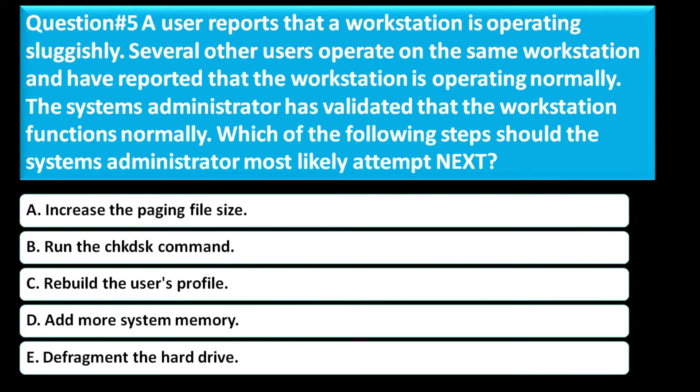Question number five: A user reports that a workstation is operating sluggishly. Several other users operate on the same workstation and have reported that it is operating normally. The system administrator has validated that the workstation functions normally. Which of the following steps should the system administrator most likely attempt next? Option A is increase the paging file size. Option B is run the CHKDSK command. Option C is rebuild the user's profile. Option D is add more system memory. Option E is defragment the hard drive.